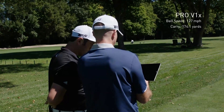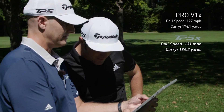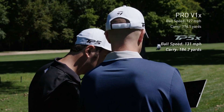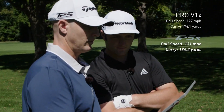Ball speed is way higher. That V1X ball speed is 127, carry distance is 174.1. The TP5X ball speed is up at 131, launching a little bit higher but with less spin. It's 184.2 carry. Wow, that's impressive. You picked up 10.1 yards.